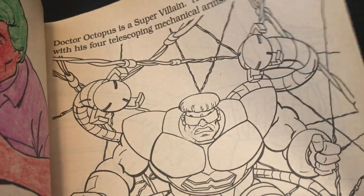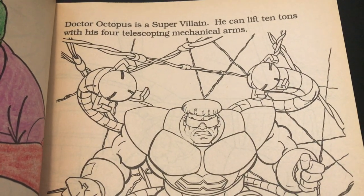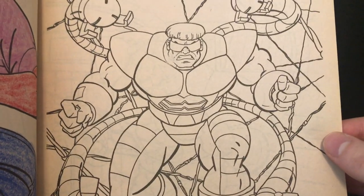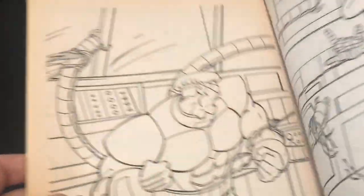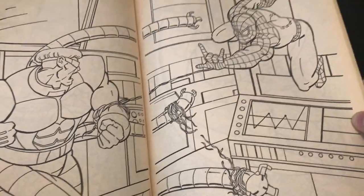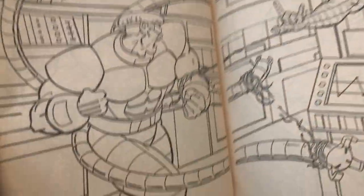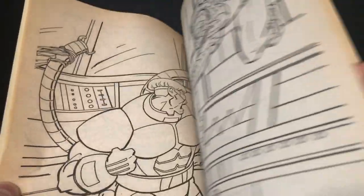Dr. Octopus is a supervillain — he can lift 10 tons with his four telescoping mechanical arms. Not too shabby right there, it looks pretty cool. Ephraim Zimbalist Jr. doing the voice for him — he was Alfred in Batman the animated series. And this looks like it's straight out of the episode where Doc Ock premiered, fighting in his lab. Maybe he's got Felicia Hardy and J. Jonah Jameson tied to a rocket exhaust.